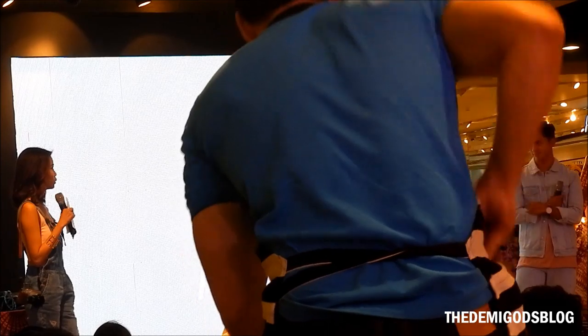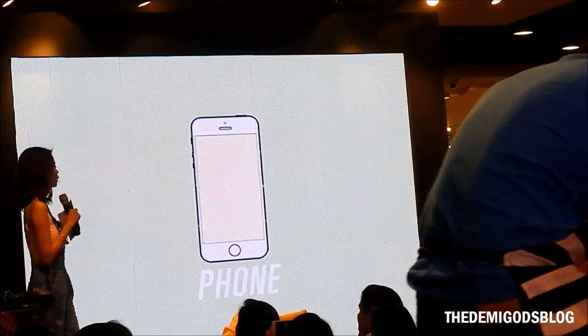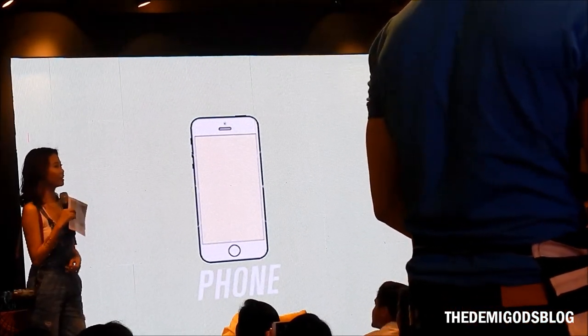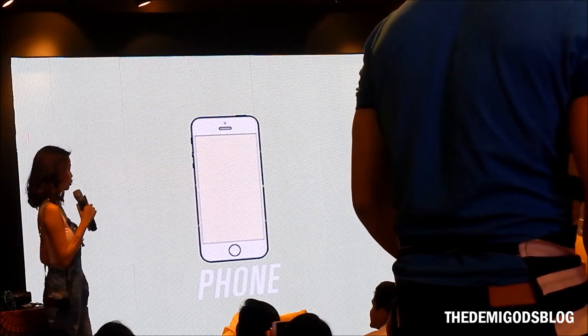Vlogging is not just for the vlog itself — we also post on Instagram and Snapchat. So it's not just your phone to update Instagram and Snapchat regularly. This is where we edit our photos using apps like Snapseed and VSCO.